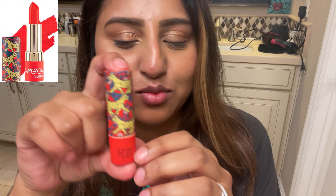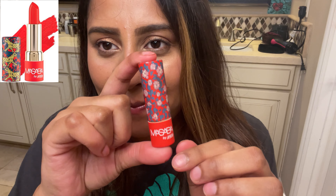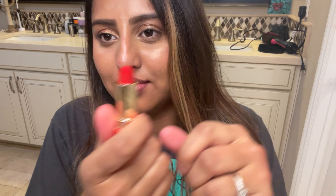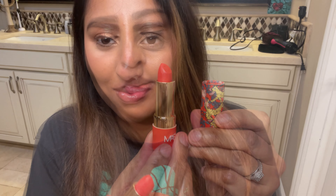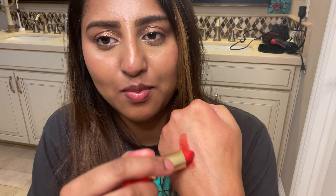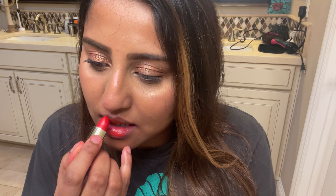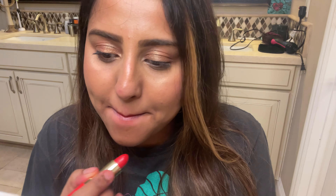This next one is from Masaba Wild for You, and I got it from Nykaa when I was in India last summer. I love the packaging first of all — beautiful, bold, and loud in a good way, just like the Masaba brand. It's a red shade with an orange undertone. The formula is very light and creamy, easy to apply, and it has a glossy finish.